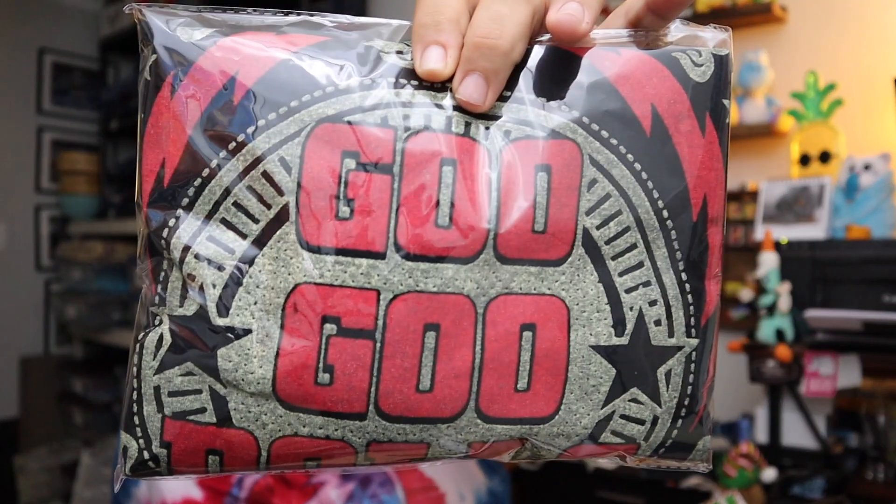Sold another band t-shirt — this is the Goo Goo Dolls, 2014 Tour right here. Men's extra large. Sold for $10.05 plus shipping.